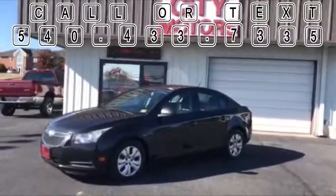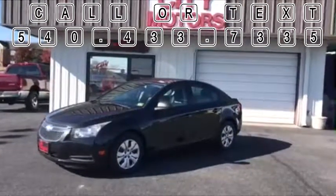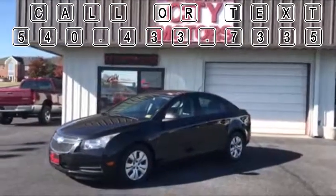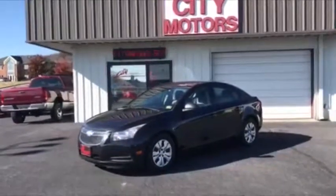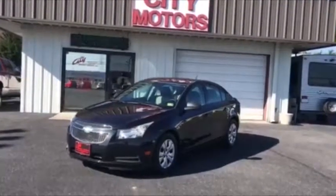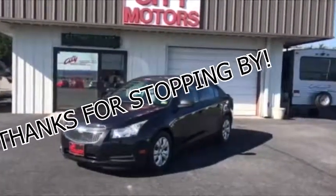Call us or text us anytime at 540-433-7335. Come down here, drive this car. I know you're going to fall in love, and this price range is under $8,000 — it's going to be hard to find a better car. Don't miss this one, guys. Thanks for stopping by.